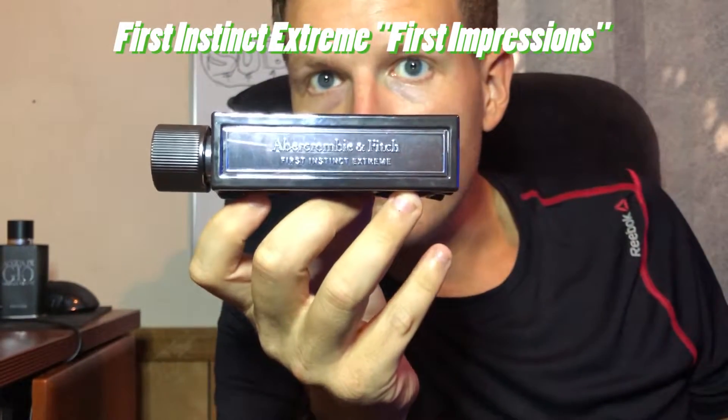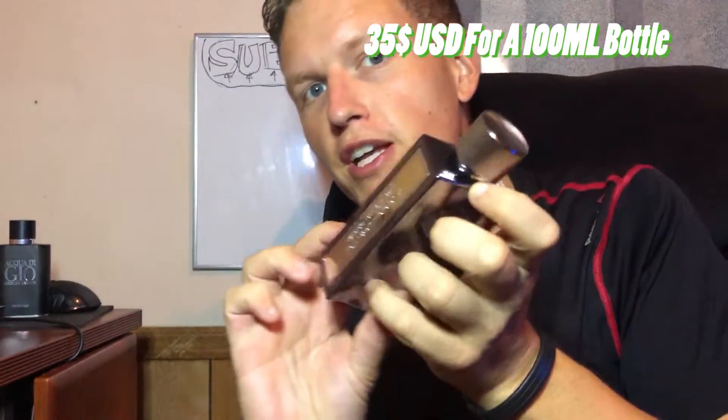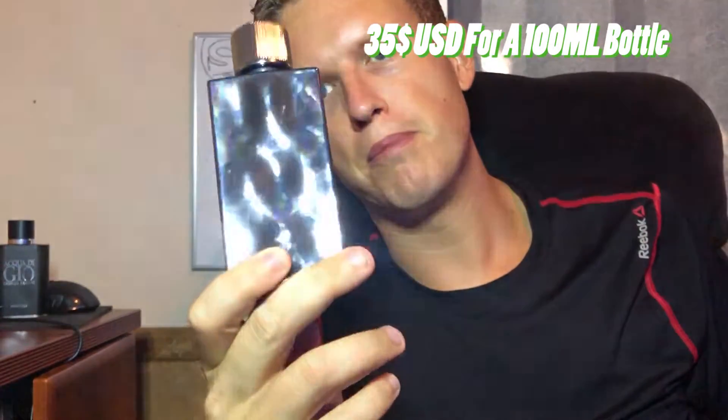First impressions of Abercrombie & Fitch First Instinct Extreme. A lot of my subscribers have been telling me to get this one. $35 on eBay for the big bottle — what a steal. This isn't a detailed analysis and isn't my concrete opinion; that will come in the future. I will be reviewing this full bottle and doing a five-mil giveaway sometime in the future, so look out for that.